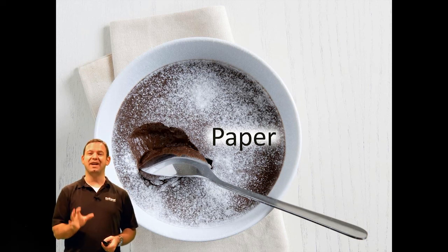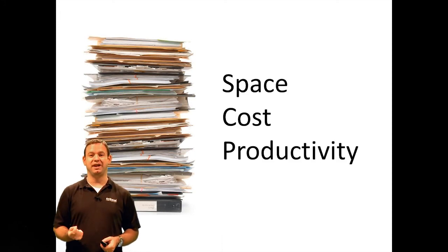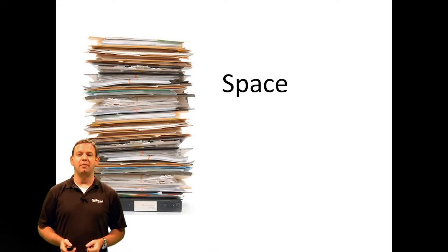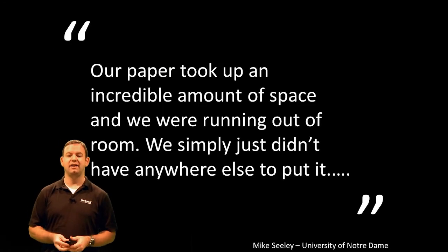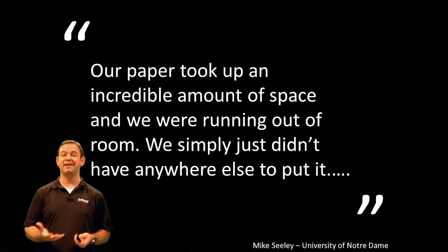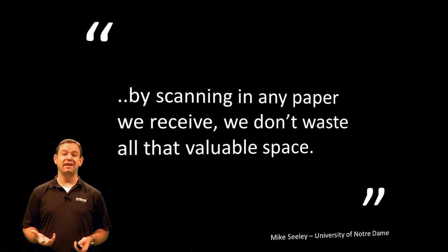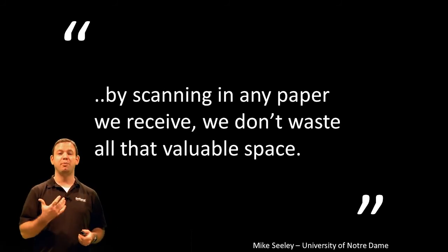When it comes to paper in an organization, paper has three main impacts: space, cost, and the impact on productivity. Let's delve into what ECM can do to solve your paper woes. Let's look at space first of all, and we're going to address this from the point of view of the University of Notre Dame. Mike Seeley there said that paper was taking up an incredible amount of room and they were simply running out of space — they had nowhere else to put it. So what they did simply is they scanned their paper, and they were able to free up all that valuable space. We can reclaim valuable space that we're paying for and repurpose it for something else.